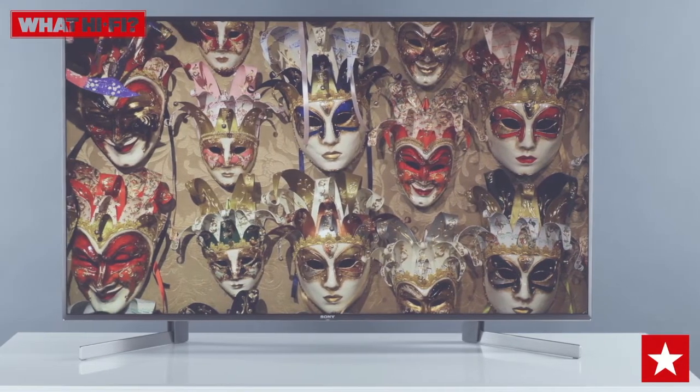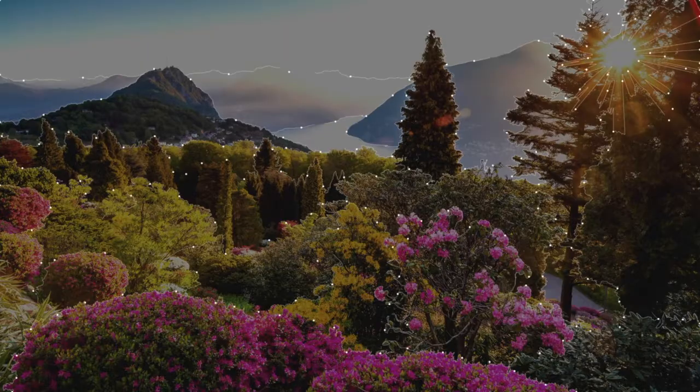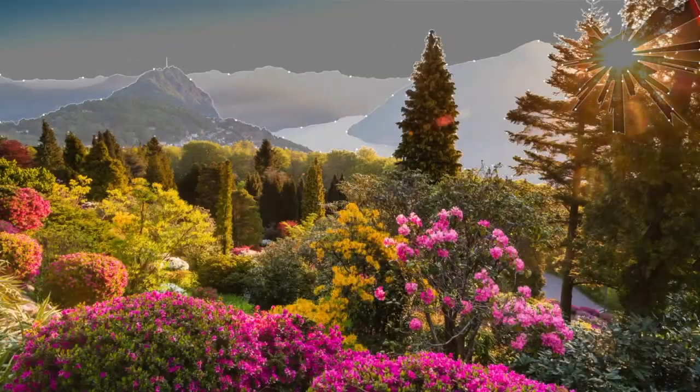There's real three-dimensionality to images with rich but natural colours, thanks in no small part to Sony's full array LED design complete with local dimming.